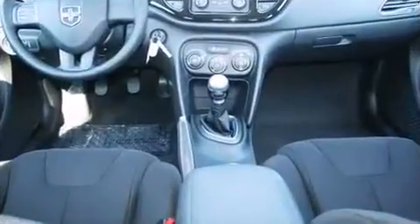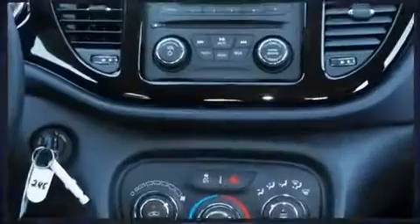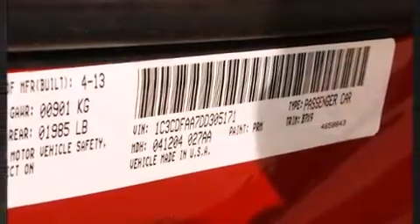Dodge paid particular attention to efficiency and practicality with the following features: delay off headlights, one-touch window functionality, a tachometer, a trip computer, and remote keyless entry.